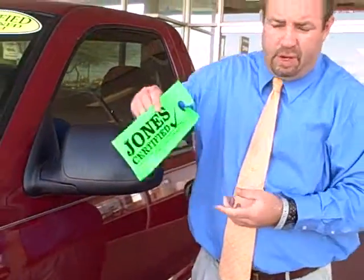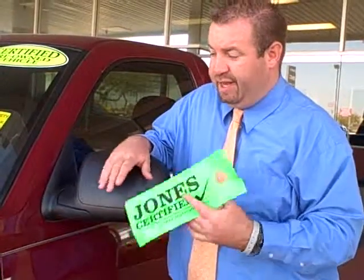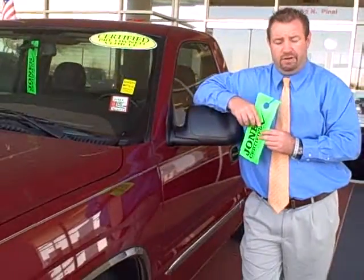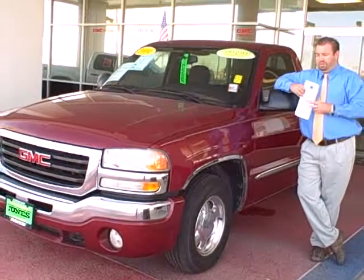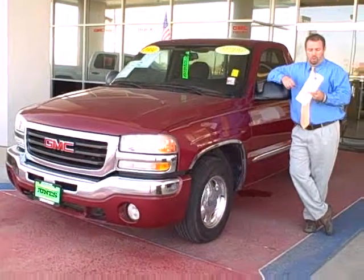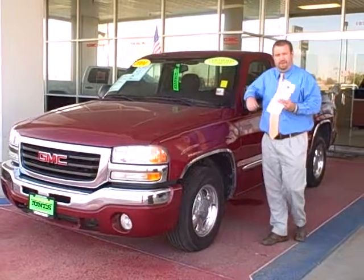This 2004 GMC Sierra qualifies for being Jones Certified, which means it comes with our lifetime powertrain protection plan. No matter how many miles you put on this truck, your engine and transmission are covered for the life of your ownership, as long as it's maintained according to GMC's requirements. This truck has also gone through a 133-point inspection, meaning it has either exceeded or met all requirements — we're confident we can stand behind it.